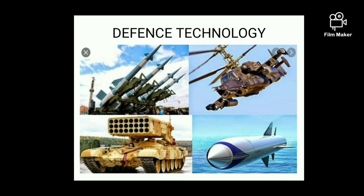Hello everyone, this is Swapnita Ma'am here. Welcome to the online lecture series of the Officers Academy. Today's subject is science and technology, topic defense technology.